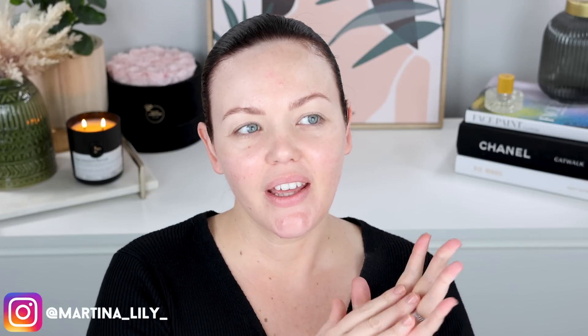Hello friends, welcome back to my channel — welcome if you are new here. I am Martina Lilly and today we are going to do a little bit of a get ready with me. I'm going to play with some newer makeup products that I want to show more love on my channel.